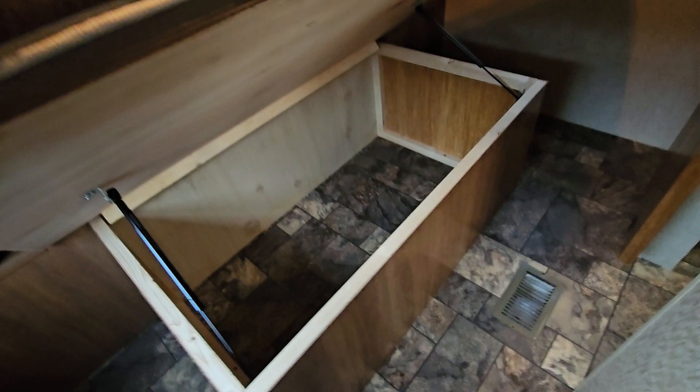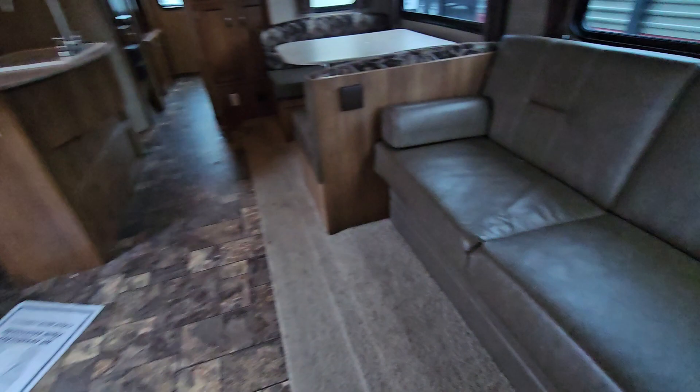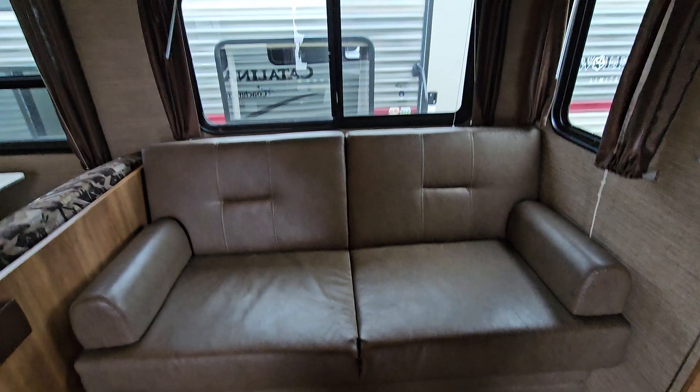Walk-around queen bed with a nice storage box underneath on pistons, outlets on both sides, cabinets, cabinetry, and wardrobe storage there as well. In here there's a jackknife couch with storage underneath — it's in really good condition. The dinette cushions and everything are in great shape, not torn or beat up.